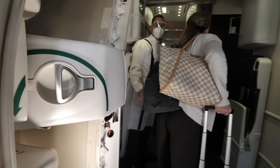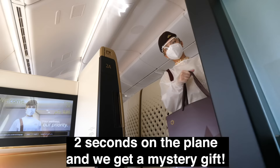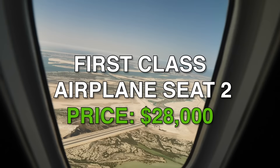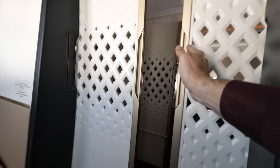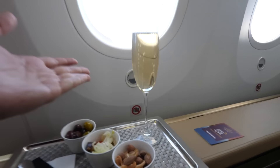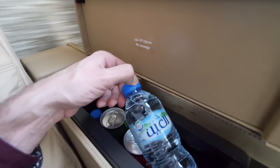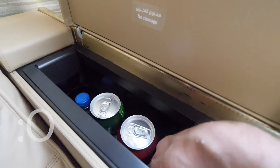Now boarding the $28,000 airplane seat — and welcome to a place where I literally feel like royalty. Everything follows a five-star hotel standard. We have a beautiful glass of champagne, and then a chilled mini bar with sodas and water — you stick your hand in and it's literally refrigerated at your seat. There's also a personal closet that can definitely fit a few pieces of clothing.